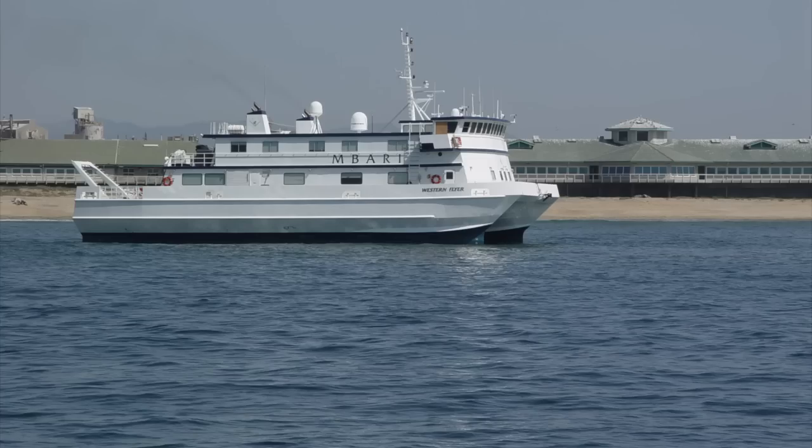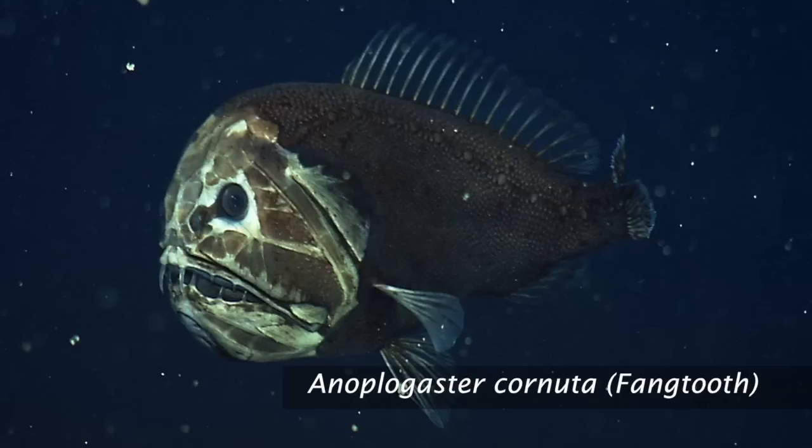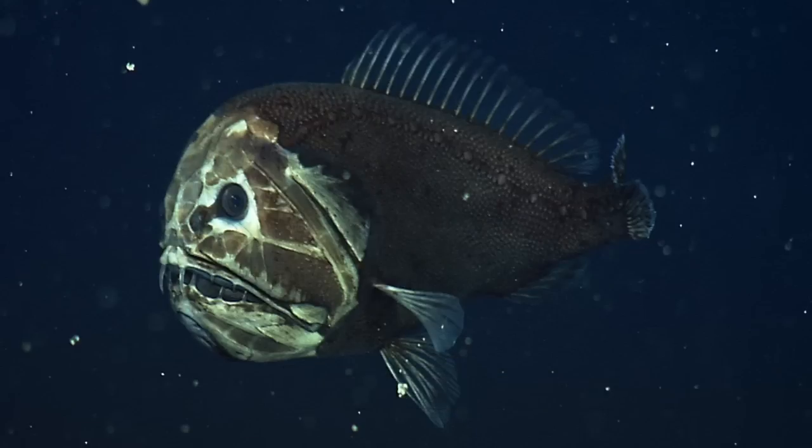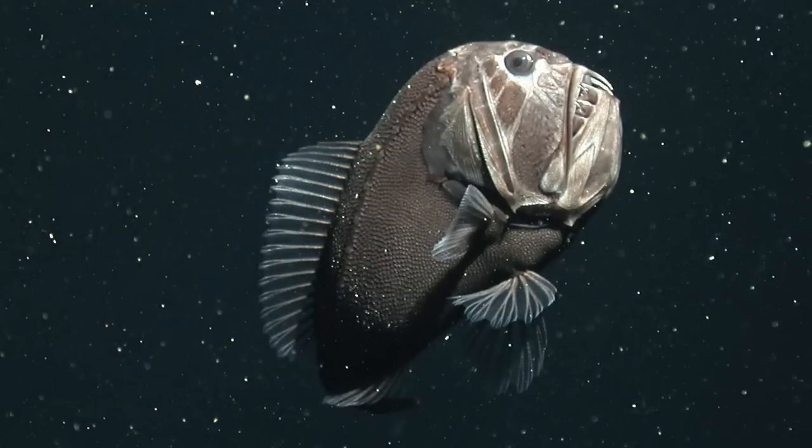It's an amazing body of water, and after 26 years, we're still finding new species here in the bay. Fangtooth is probably one of the most iconic fish of the deep sea. It looks so fierce in these pictures. It's surprising to think that it's probably only about 12 centimeters or 5 inches long. It has large teeth designed to capture food, which is often very hard to find in the deep sea.